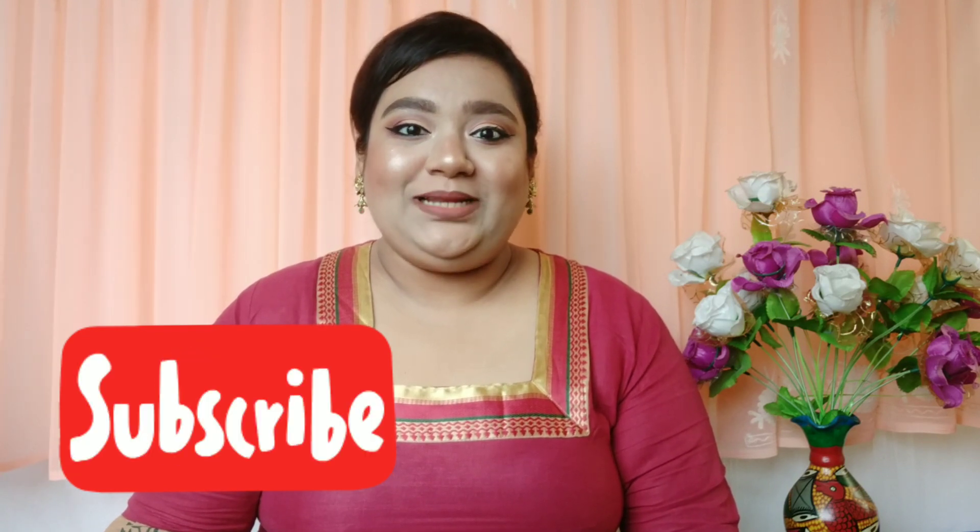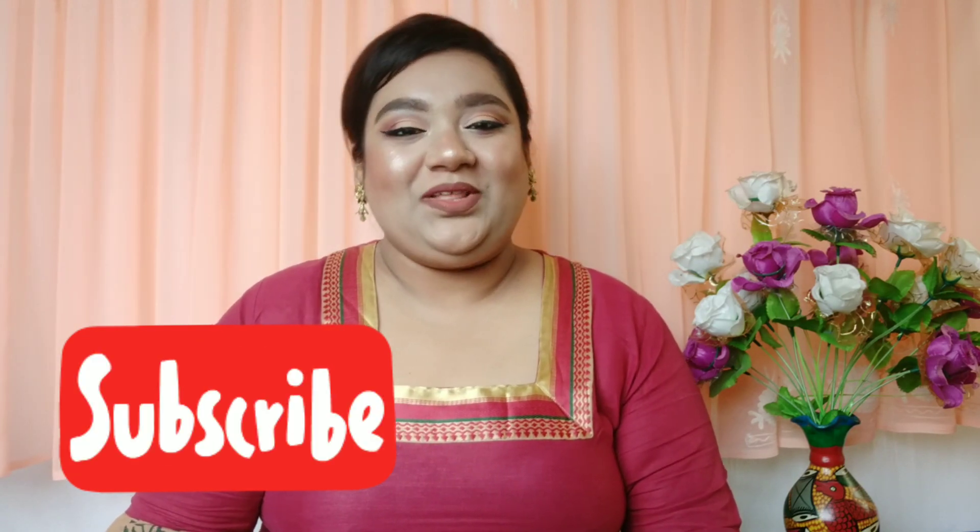Hello everyone, welcome back to my YouTube channel, and if you're new here, welcome! I am Suchitana and I make content related to beauty, makeup, and lifestyle. If you're interested, please subscribe and hit the notification bell so that you don't miss any updates. Now let's move on to the video.